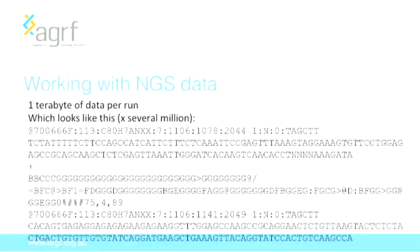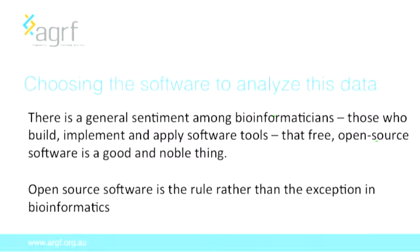If you've got next-generation sequencing data, a standard sequencer can produce about a terabyte of data per run, and the raw output looks like millions of lines that you have to work through and transform into something that gives you a tangible and useful outcome. From the beginning there's been this sentiment among bioinformaticians — those who build, implement and apply software tools — that free open source software is the noble thing to do. For bioinformatics, open source software has always been the rule rather than the exception.